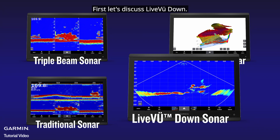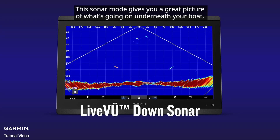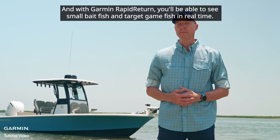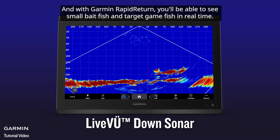First, let's discuss Live View Down. This sonar mode gives you a great picture of what's going on underneath your boat. With Garmin Rapid Return, you'll be able to see small baitfish and target game fish in real time.